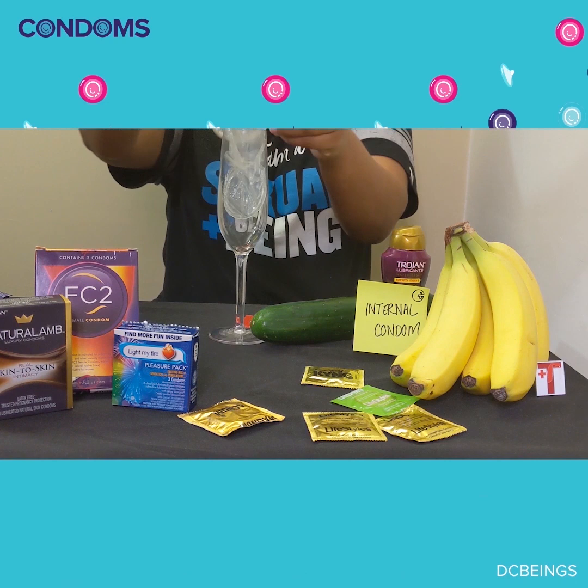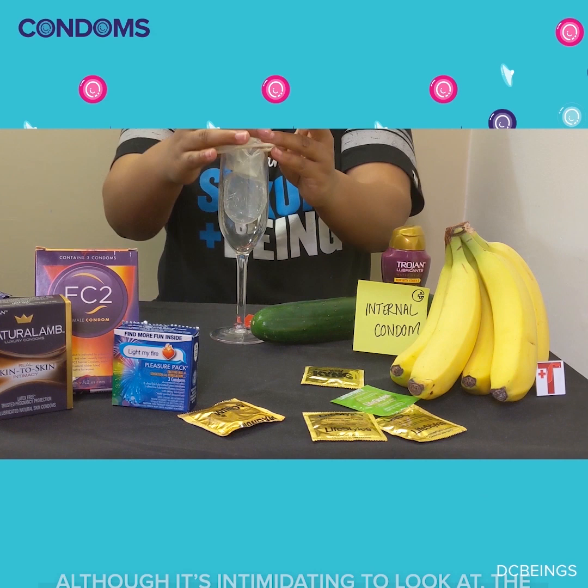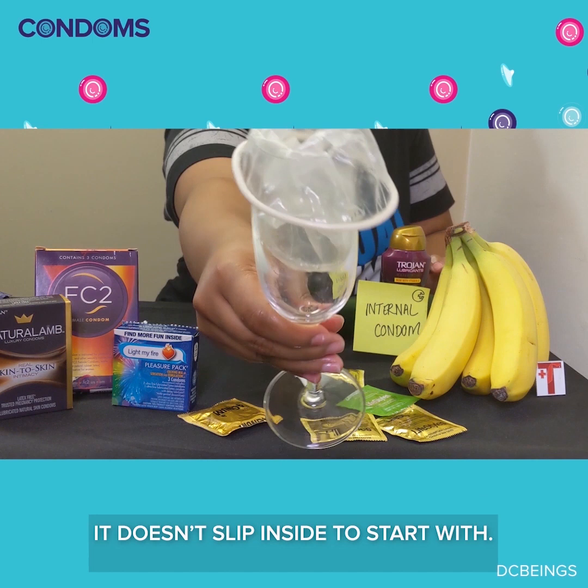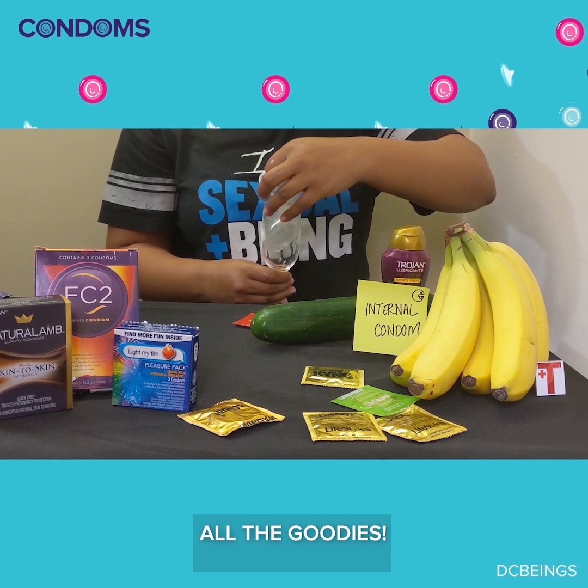Although it's intimidating to look at, the internal condom should not hurt once in. If you're experiencing pain, please take it out and try again with a new condom. When you're starting to have sex, make sure to hold onto the outer ring to ensure it doesn't slip inside to start with. Do not stand up before you've twisted the outer ring once to seal in all the goodies. Again, dispose of it as you see fit.